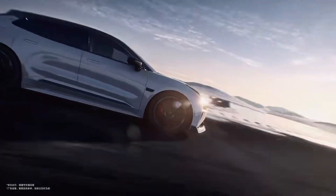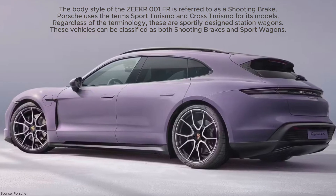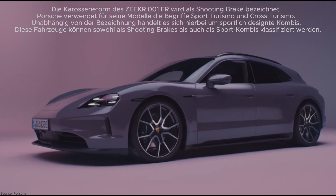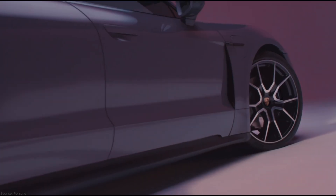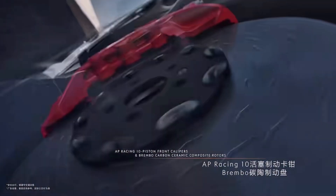Its closest competitor might be the Porsche Taycan Sport Turismo. However, the Taycan is significantly more expensive and offers less performance, especially in terms of fast battery charging. Additionally, the Zika 001FR boasts a more advanced and user-friendly infotainment and entertainment system. While the Taycan might have superior suspension, this would need to be confirmed through a driving comparison.